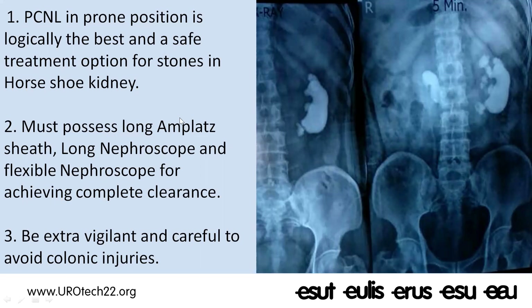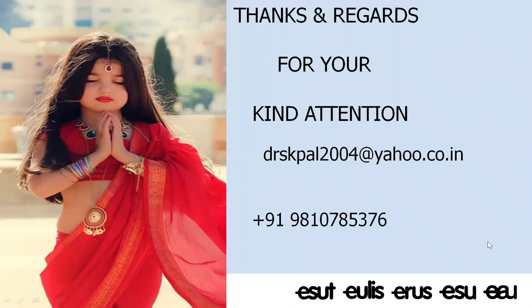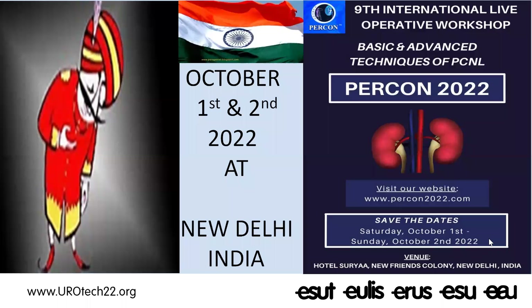Thank you very much for your patient listening and kind attention. I would like to invite all of you to New Delhi, India on October 1st and 2nd, 2022, where we are organizing the ninth international live operative workshop dedicated to basic and advanced techniques of PCNL, called PERCON 2022. We hope to demonstrate 10 to 12 cases of PCNL and, if possible, will also do a horseshoe kidney PCNL. Thank you very much.